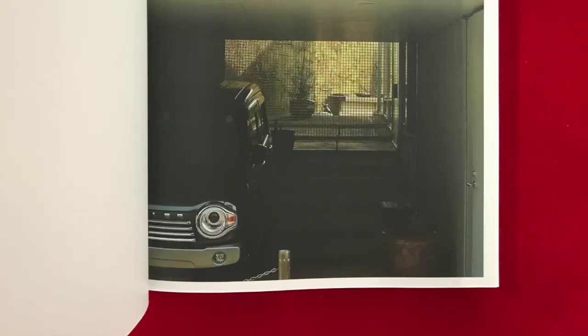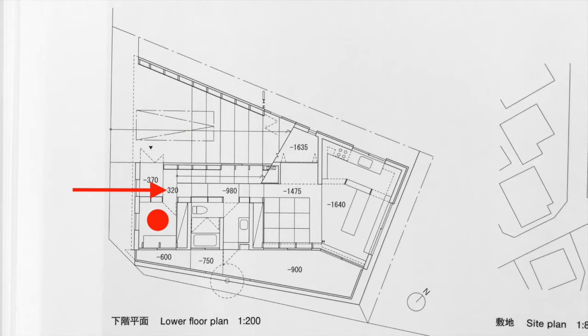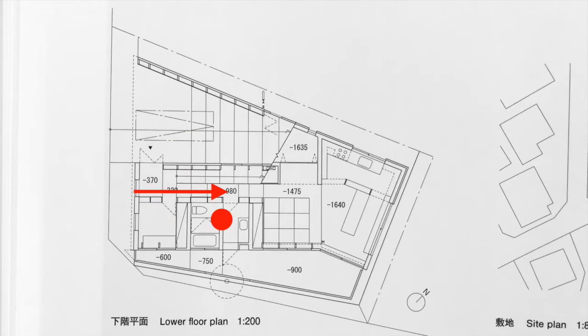To the right of the parking space, we step down into the entrance. Right in front we find a utility room, and then we step down again and reach the bathroom.